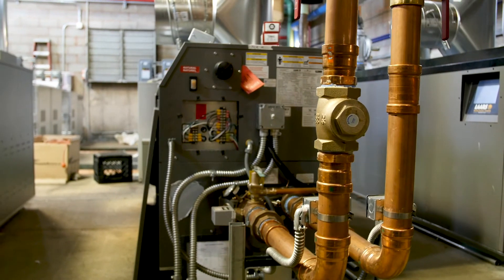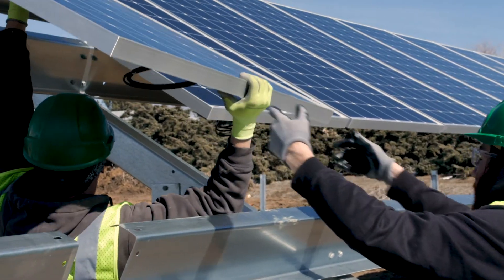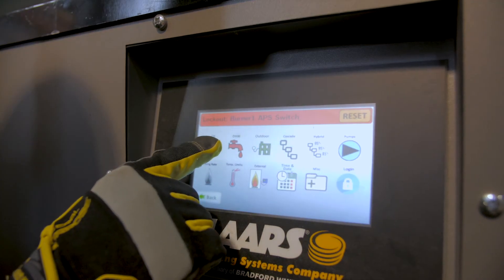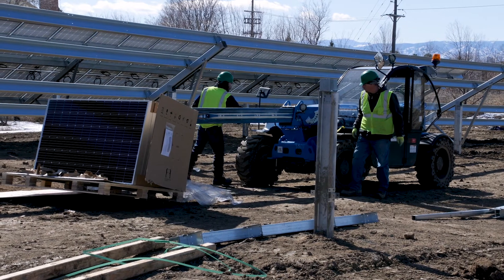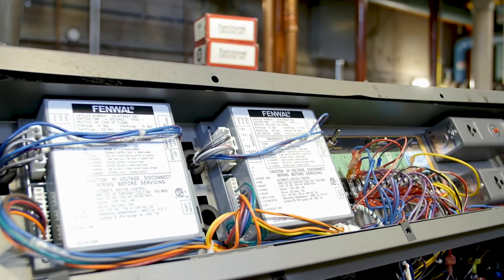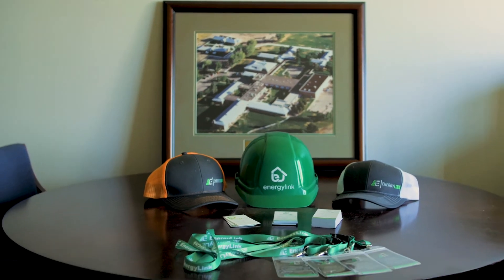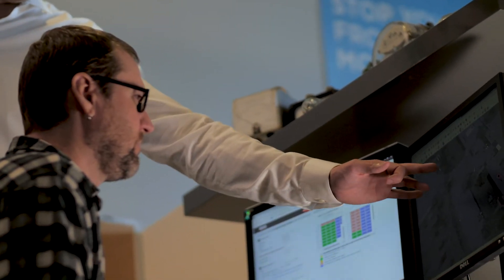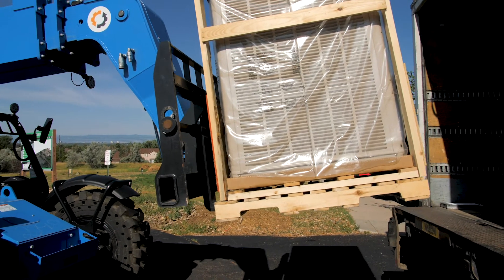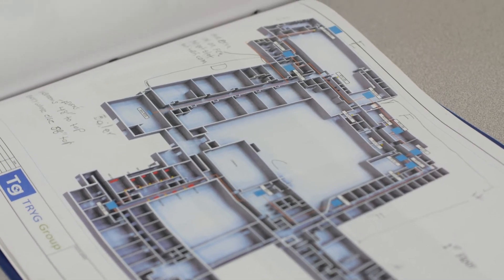The unique aspect of this project is incorporating the geothermal loop system on top of the solar array. You don't see that very often, and tying it into the water-cooled VRV system is going to play another dramatic impact on the electrical cost for the facility. This is one of the first major undertakings for ULC. EnergyLink is obviously excited to be a part of that, to make that first impact — a first project in the right direction of their sustainable mission to incorporate green aspects and utility savings measures to create that bottom-line benefit they're looking to see for not only their tenants but for themselves and the community.